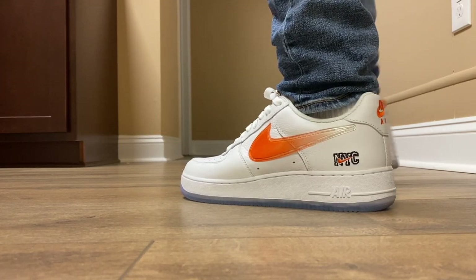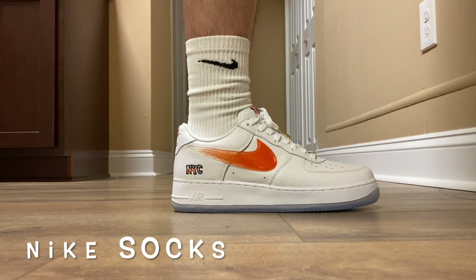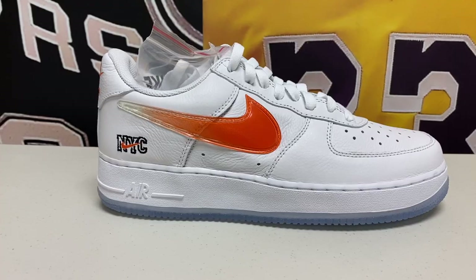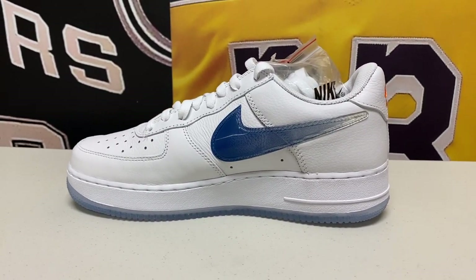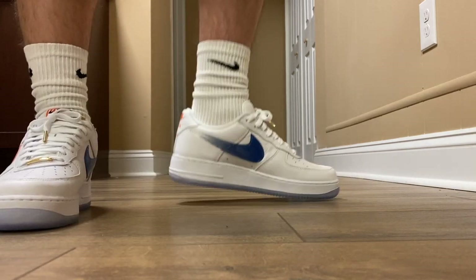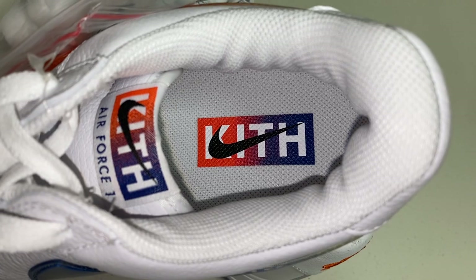The sneakers are made up of a very nice white leather upper, an all-white midsole, and an icy blue outsole. On the upper, you can see the NYC logo stitched on the back with an orange Nike swoosh on the heel of each sneaker. The swooshes on the shoe are orange on the lateral side and blue on the medial side, consistent on both shoes. On the back, 'Kith Air' is stitched in orange instead of the classic 'Nike Air' — I love that detail.